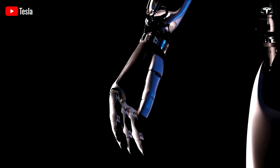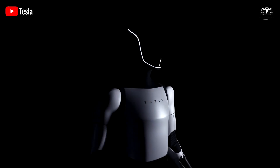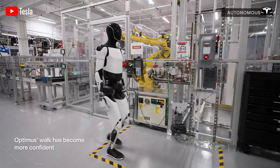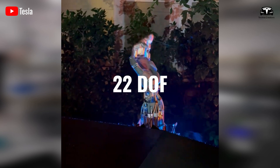Tesla Optimus has captured significant attention with its attractive design and potential to accelerate the development of Tesla's artificial intelligence technology. Optimus Gen 3 has demonstrated a 70% improvement in mobility and human-like hands with 22 degrees of freedom.